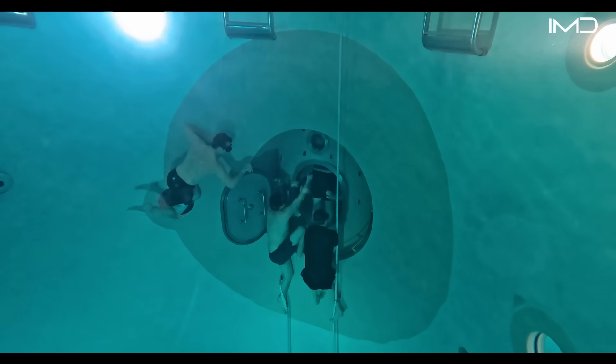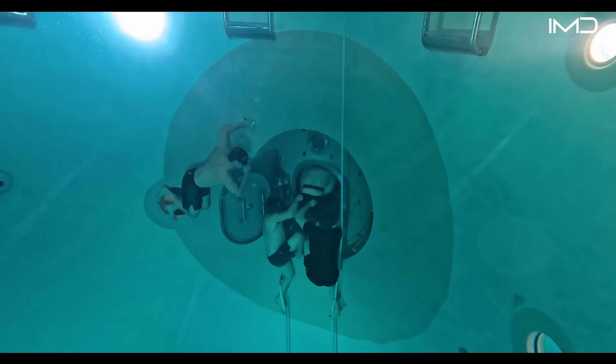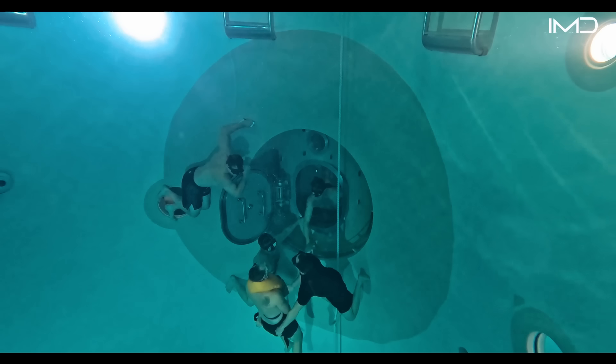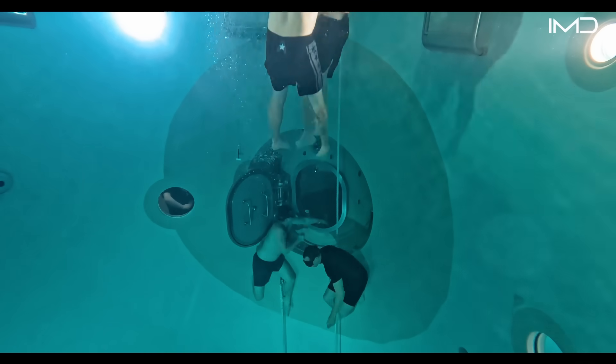One of the school's most specialized facilities is the Pressurized Submarine Escape Trainer, or PSET—a 37-foot deep water column where students practice escaping from a simulated disabled submarine under realistic conditions.